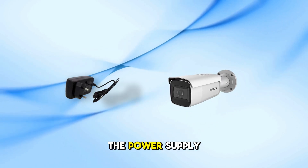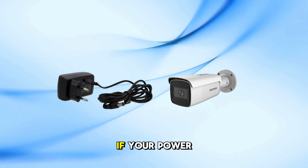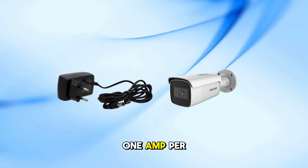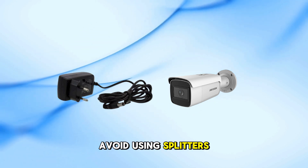Step 3: Check the power supply. Night vision uses more power. If your power supply is too weak, the infrared lights won't work. Try using a 12-volt power supply with at least 1 amp per camera. Also, keep the cable short and avoid using splitters.